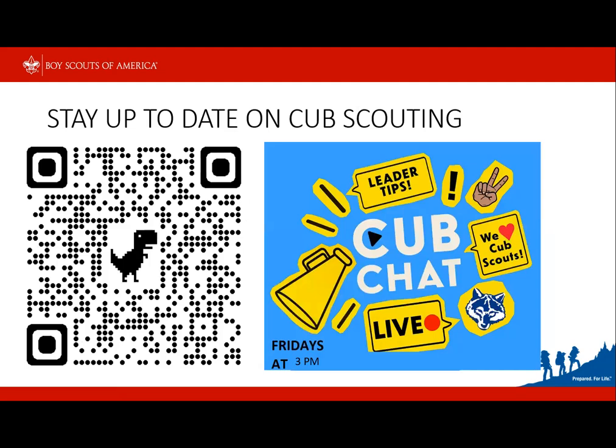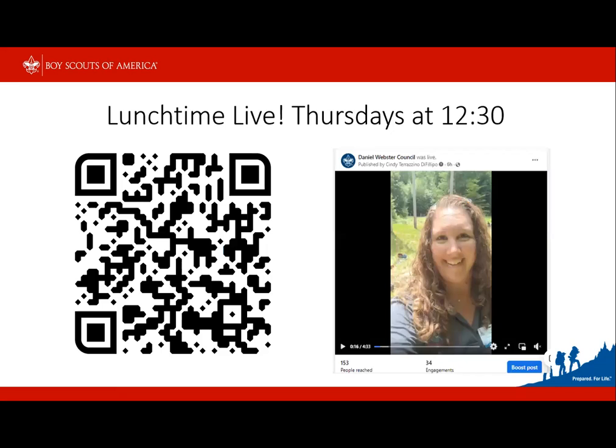At a national level, there are cub scout roundtable videos you can find through a QR code on our resources. There is also Cub Chat that national does — the QR code to the cub chat page is there as well. These are leader tips given live, usually on one or two topics — it's just more idea sharing and more resources from national. And lunchtime live is Thursdays at 12:30 — I do a quick 10-minute check-in where I'm sharing a new tool, a new resource, or announcements, and I encourage people to get interactive. That's on the Daniel Webster Council Facebook page.